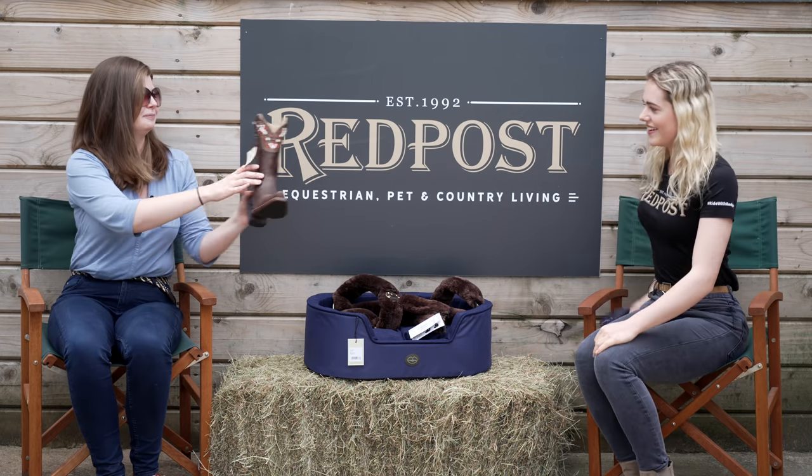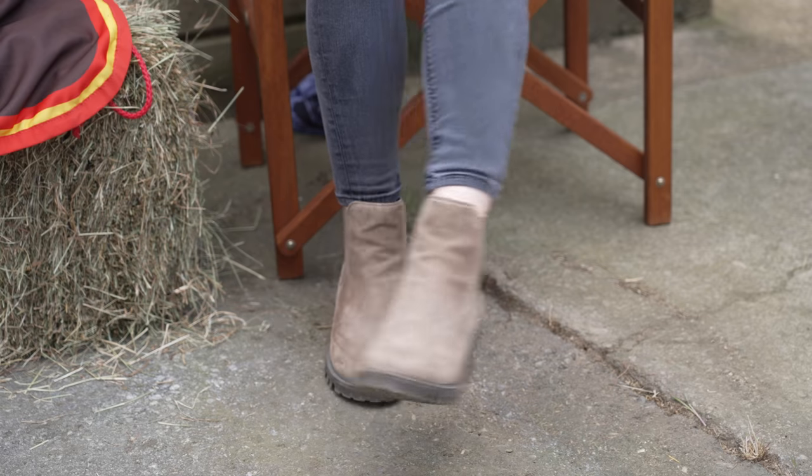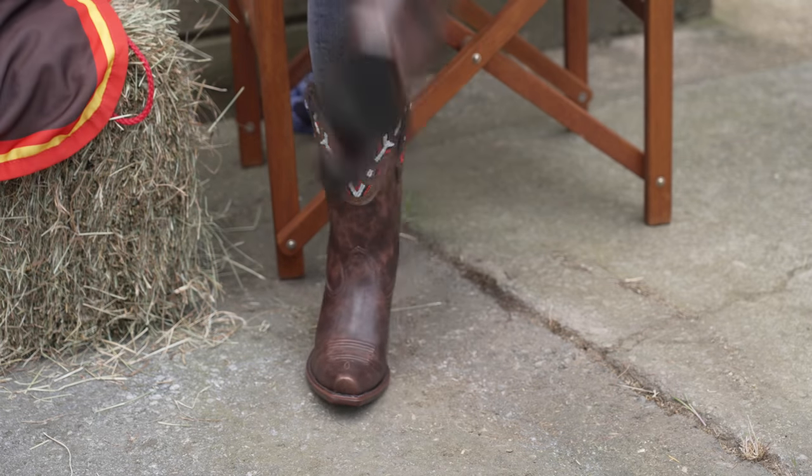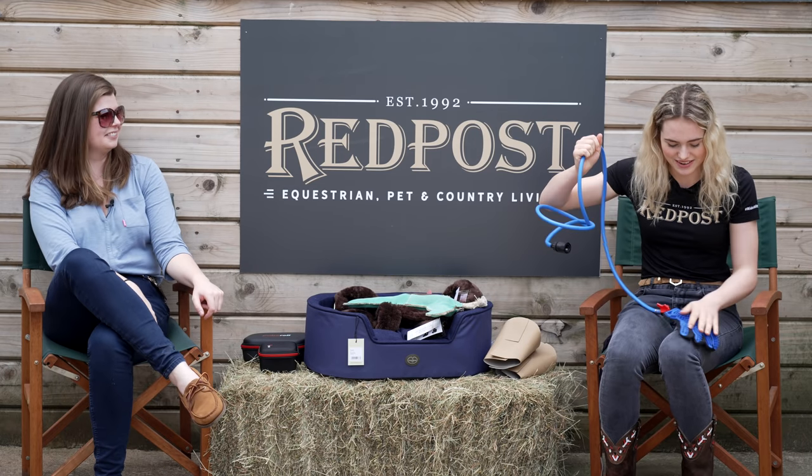The boots are cool — do you want to try them on? They look so fancy, I love the little detailing on them, so pretty. That's what I was so confused about — the bit that I thought was a hand mitt!